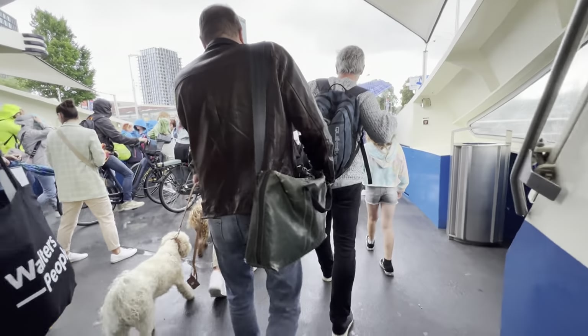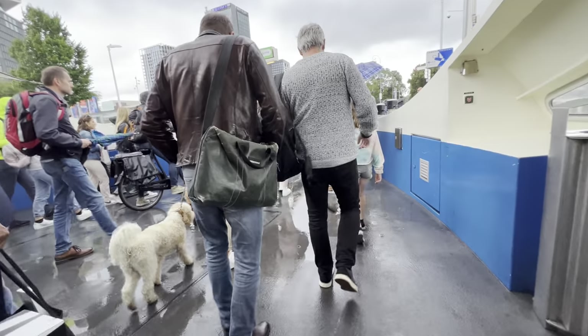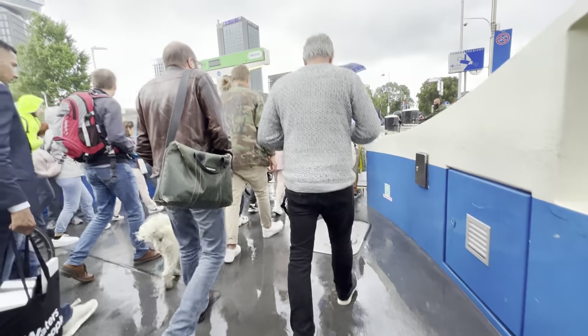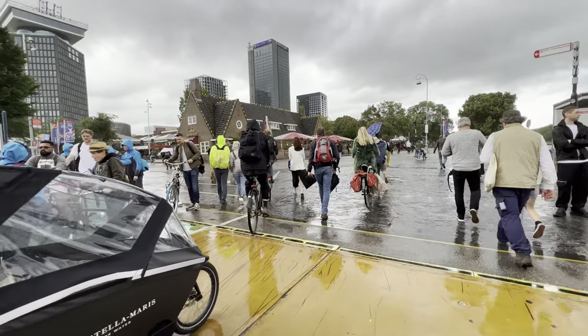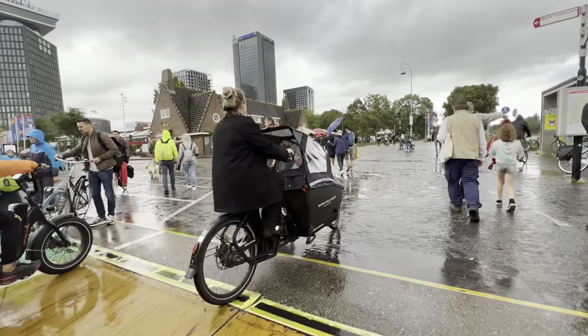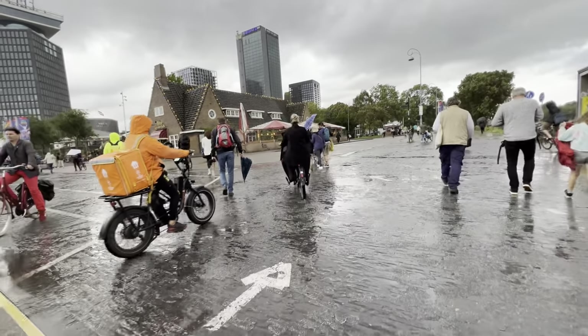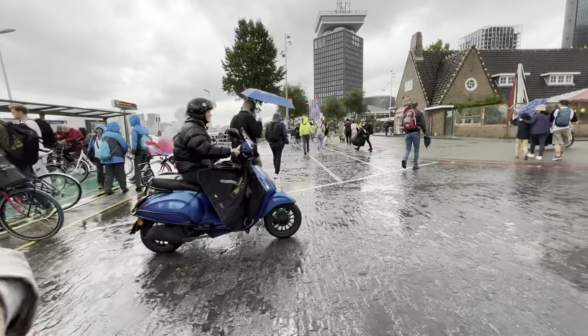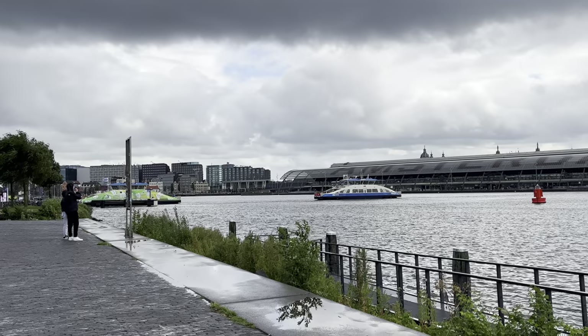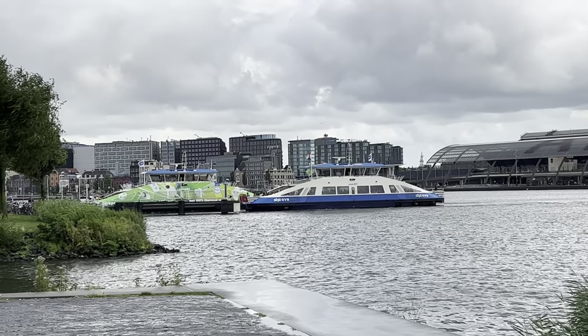Did you guys know that the Dutch are the world's tallest population? No wonder they look giant to me! Since the weather is quite unsettled, we decided to head back.